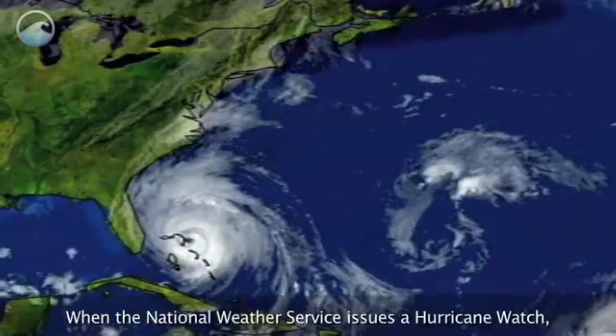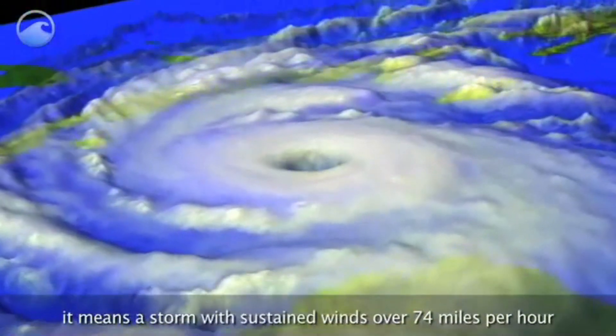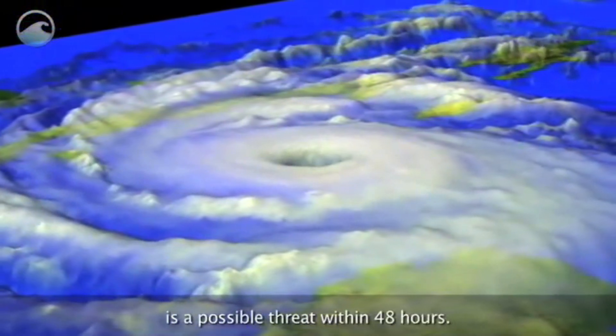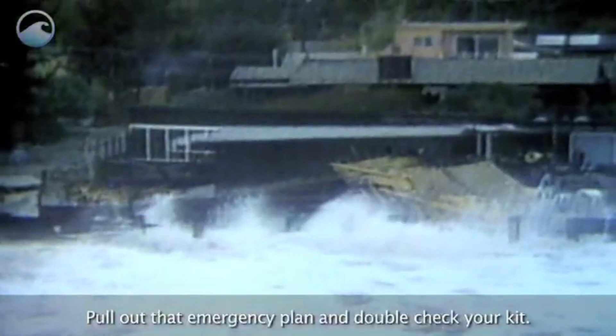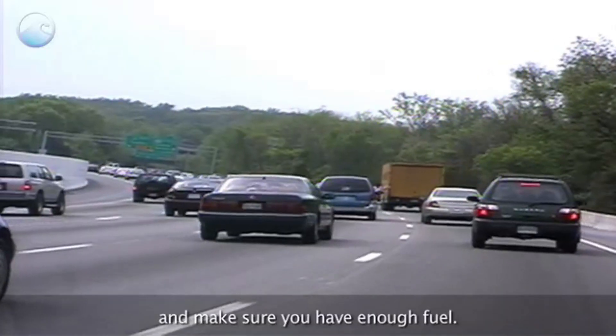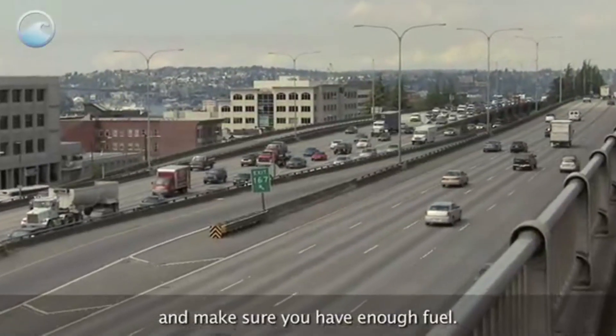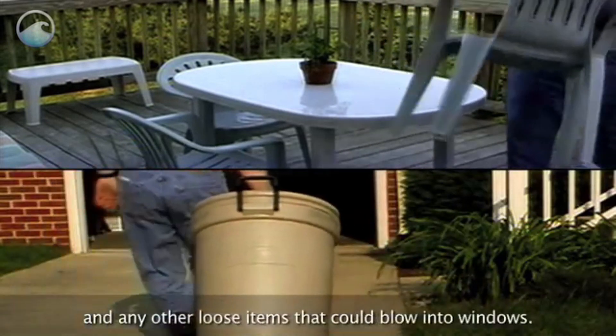When the National Weather Service issues a hurricane watch, it means a storm with sustained winds over 74 miles per hour is a possible threat within 48 hours. Pull out that emergency plan and double-check your kit. Install hurricane shutters, test your generator, and make sure you have enough fuel. Bring in patio furniture and any other loose items that could blow into windows.